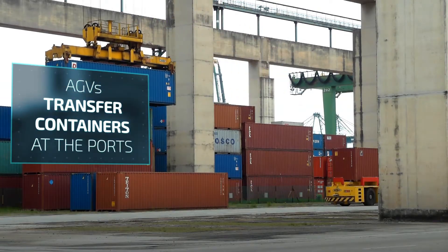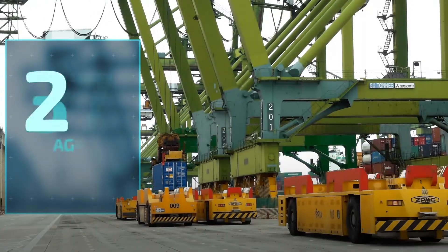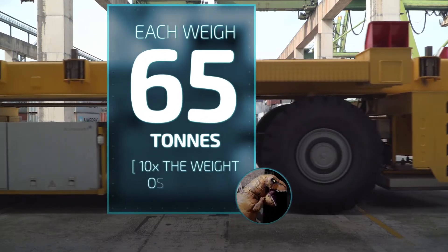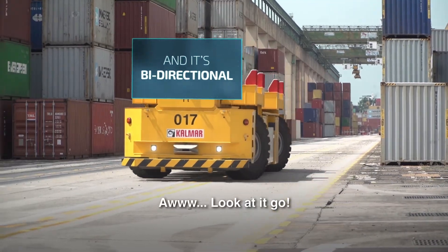The AGVs are used to transfer containers within the port. Usually, this was done using man-driven trucks. 30 AGVs are currently in use. They weigh 65 tons and have a cruising speed of 25 kilometers per hour. And they are bi-directional. Look at it go.